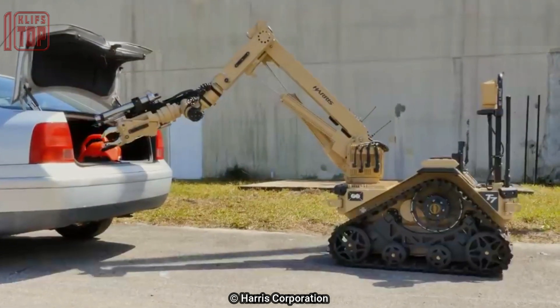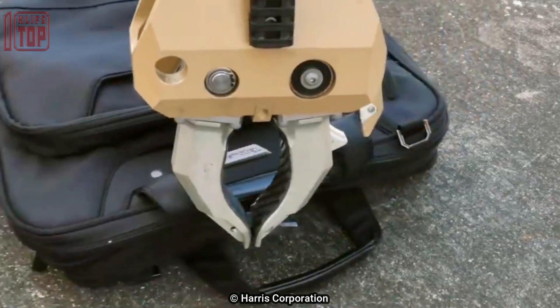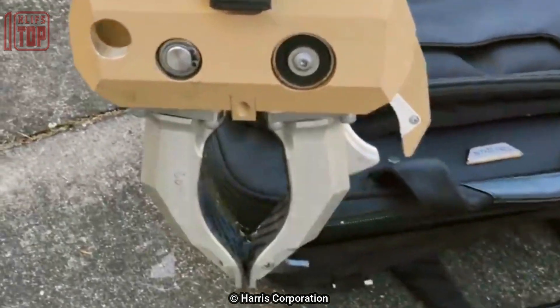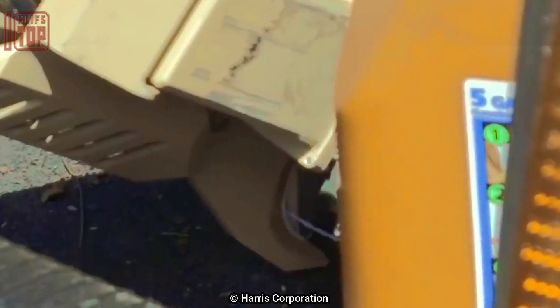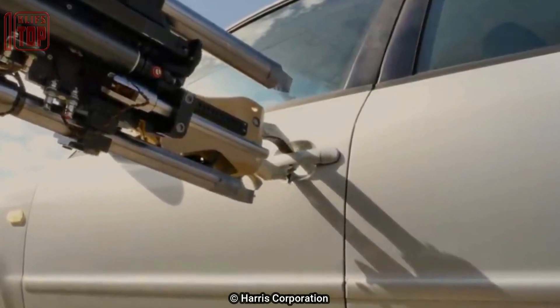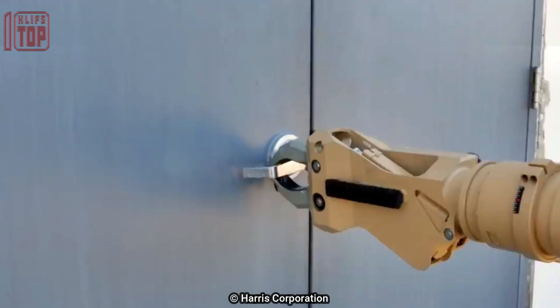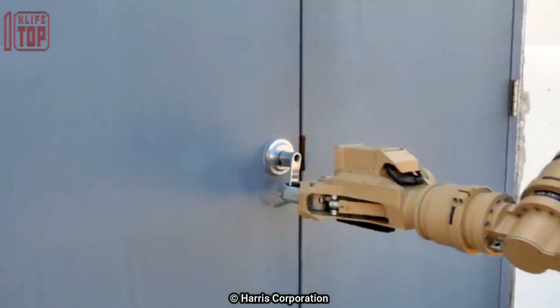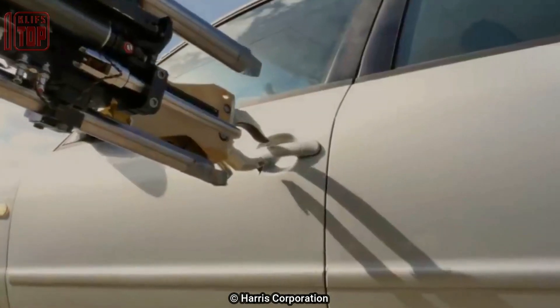The robot is controlled remotely by a human operator using a handheld controller or a laptop-based control station. It can also operate autonomously using pre-programmed mission plans. The T7 UGV has a top speed of 8 miles per hour, can traverse obstacles up to 10 inches tall, has a range of up to 2,000 meters, and can operate for up to 8 hours on a single battery charge.